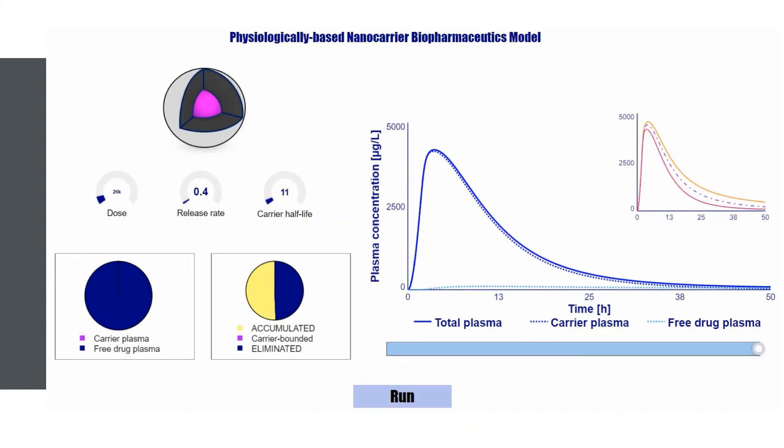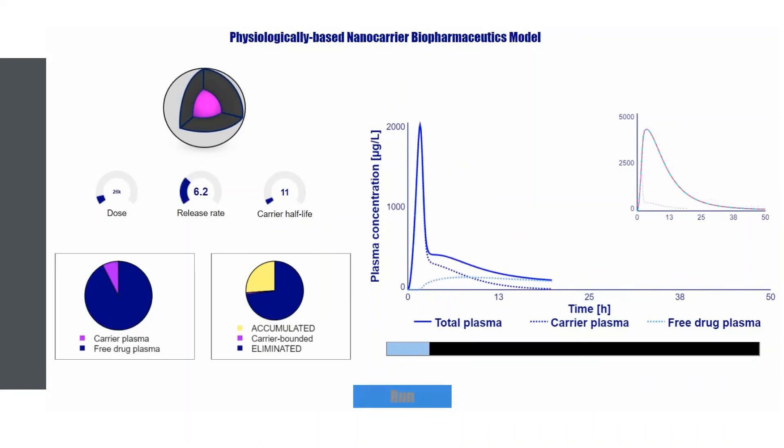Let us run the model. You can see that the model also determines the so-called accumulated fraction, which is responsible for drug targeting. The performance of the drug delivery system depends on three parameters: dose, release rate, and carrier half-life. If we change the release rate, this also has a tremendous impact on the therapeutic performance.